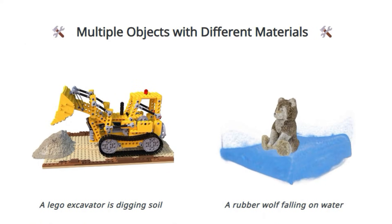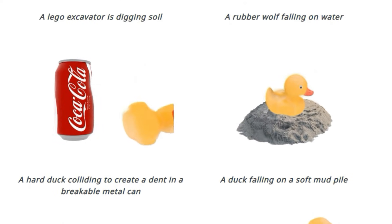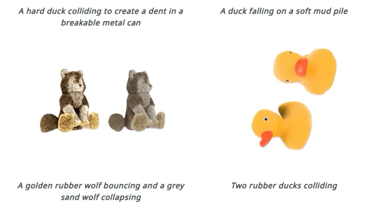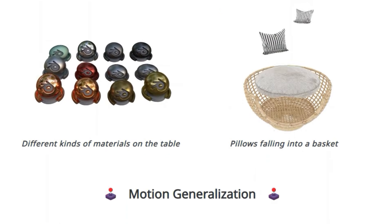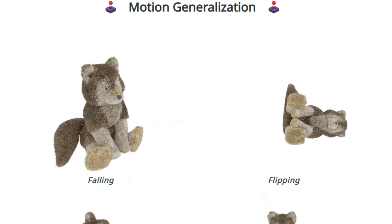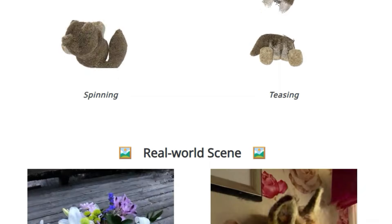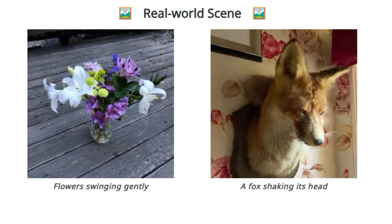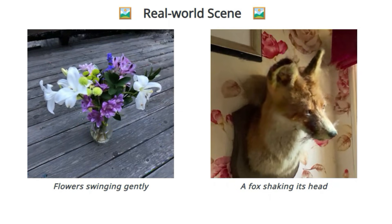The framework utilizes a memory-efficient MPM solver for physical constraints, constitutive Gaussians for material modeling, and video score distillation to provide prior knowledge from pre-trained video diffusion models. This results in dynamic simulations that are more general and realistic across a wider range of materials, including elastic, viscoelastic, plastic, and fluid substances, as well as interactions between different materials. The paper demonstrates examples including a rubber wolf bouncing, a sand wolf collapsing, or water flowing.